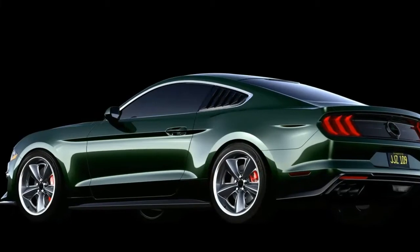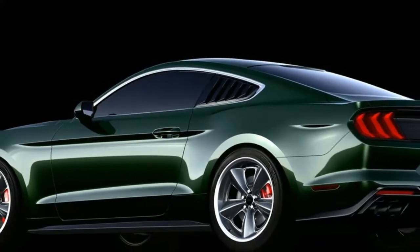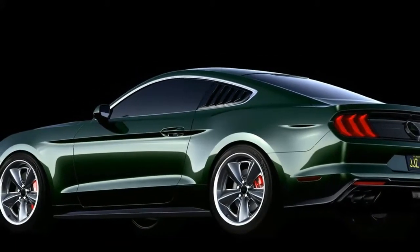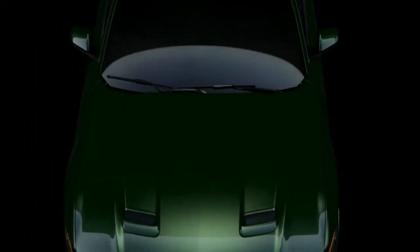Starting with the exterior, the model features rear quarter window louvers, an aerodynamic front fascia enhancement package, and 20-inch wheels with Nitto NT555 G2 high-performance tires. The car has also been equipped with a special rear badge featuring Steve McQueen's signature.